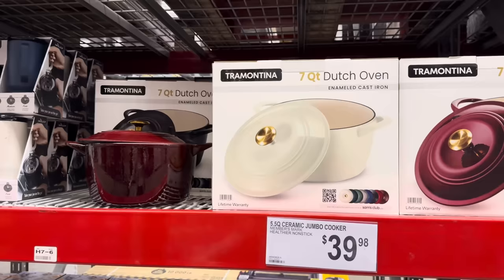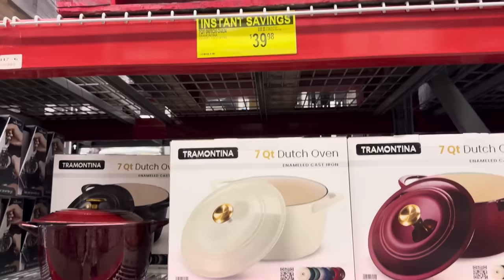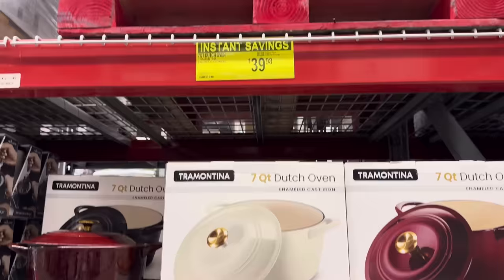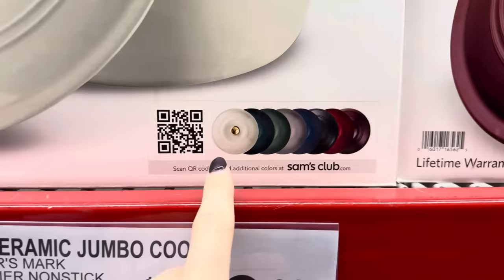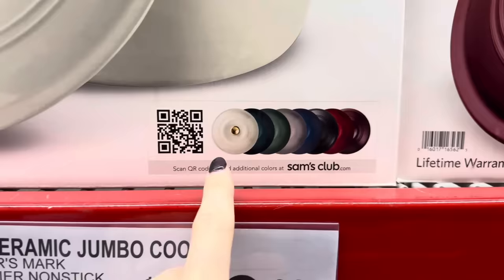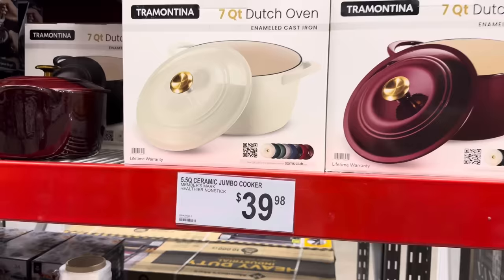Do I love a good Dutch oven. Pretty much all I do with it is make sourdough bread, but what are you going to be making? Soups, chilies, all the things. Now you can do it for $10 less — $39.98. This red is absolutely gorgeous. They have the white and the black too. On samsclub.com you can get all the colors your heart dreams of. There's a lifetime warranty on it — seven-quart Dutch oven, enameled cast iron. $39.98.